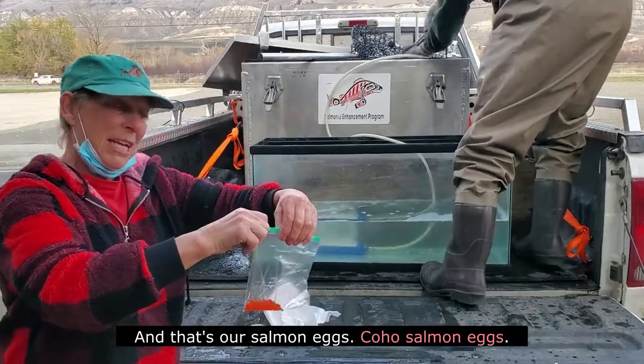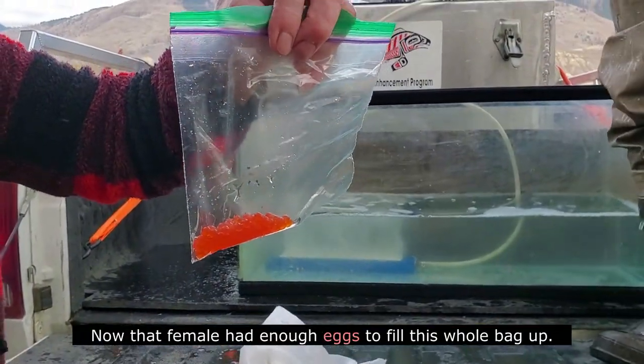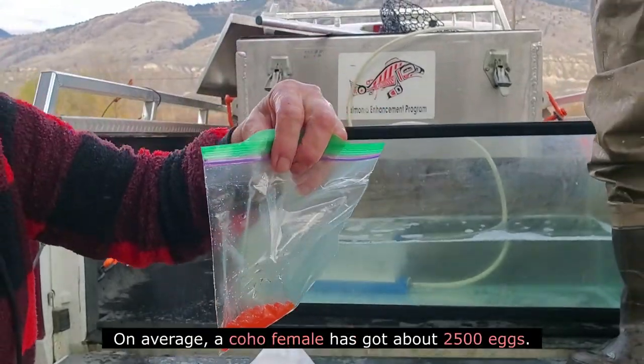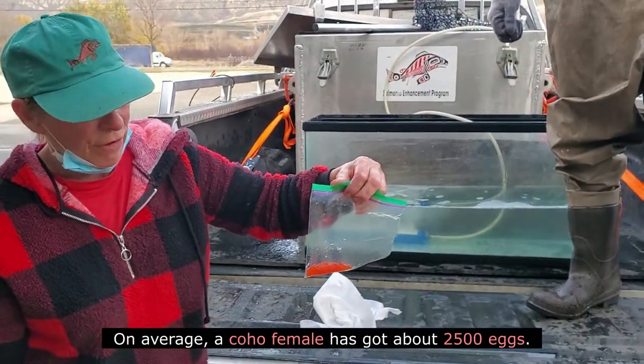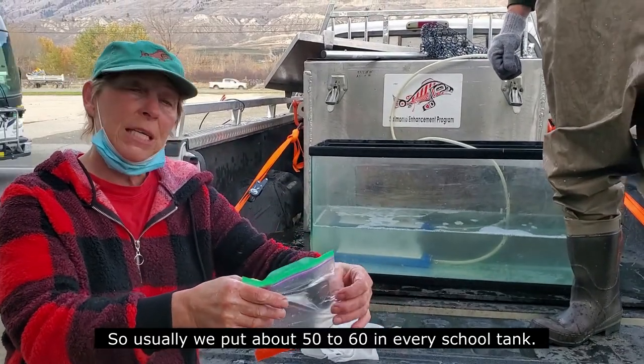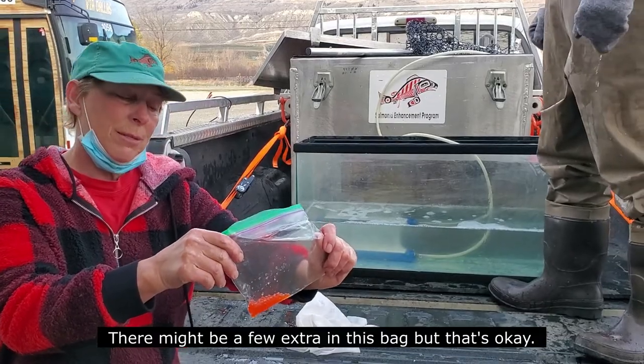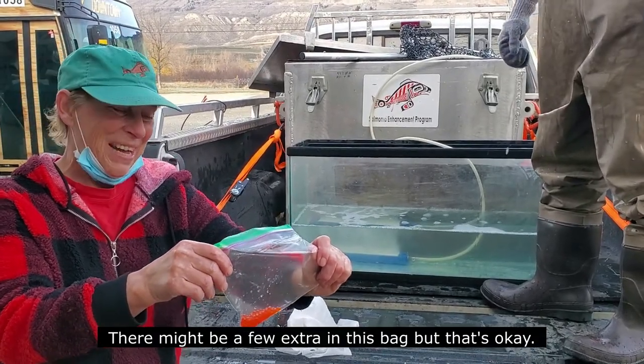That's all we need from you. Those are our coho salmon eggs. That female had enough eggs to fill this whole bag up. On average, the coho female has got about 2,500 eggs. Usually we put about 50 to 60 in every school tank. There might be a few extra in this bag, but that's okay.